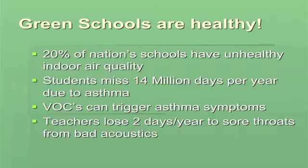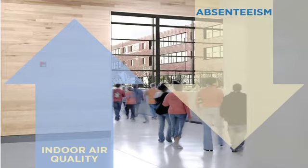In addition to savings, green schools produce a healthier learning environment. About 20% of the nation's schools have unhealthy air in them. And every year, 14 million school days are missed because of poor indoor air quality. VOCs can trigger asthma symptoms, and so removing them from the learning environment is key. Teachers lose about two days a year to sore throats from having to speak over building systems. So we need quieter places for our kids to learn. Indoor air quality goes up, absenteeism goes down — you get a better learning environment.